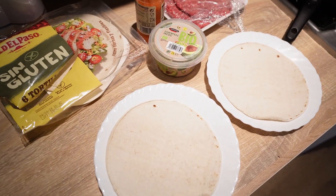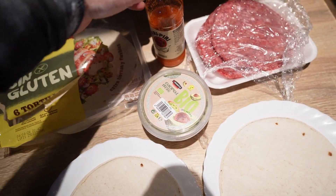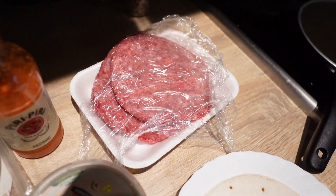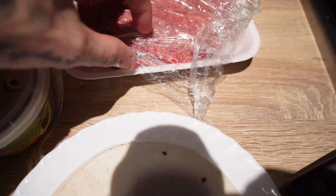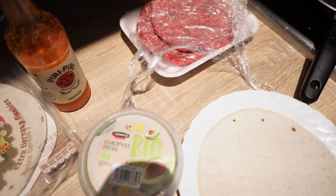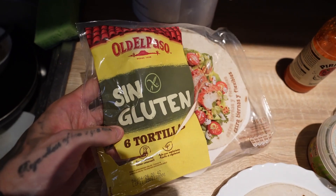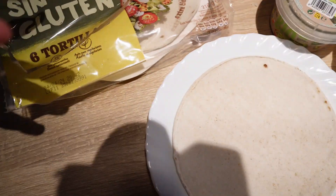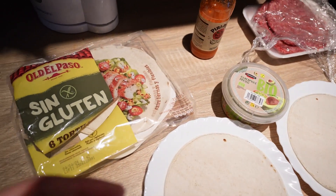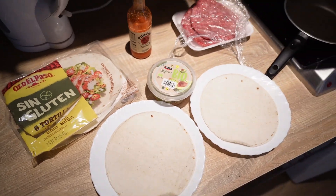This is today's lunch — two tacos with guacamole and a spicy piri piri sauce. These are two horse meat patties, which we do eat in Spain. I'm going to mince them and put them in the tacos. Lately I've been trying to eat as gluten-free as possible, at least when cooking at home. I've had some digestion issues and it seems to be helping with bloating.